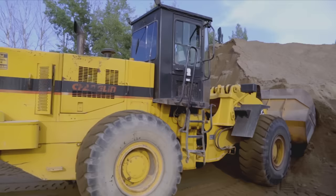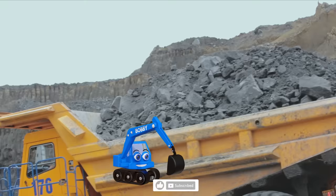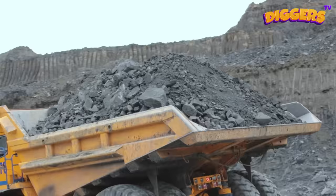This wheel loader can carry heavy loads! If you liked this video, please support us with a like and subscribe to Diggers TV! Enjoy today's construction site adventure with Bobby the Digger!